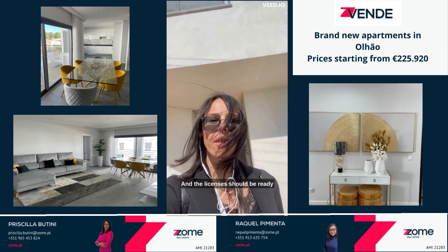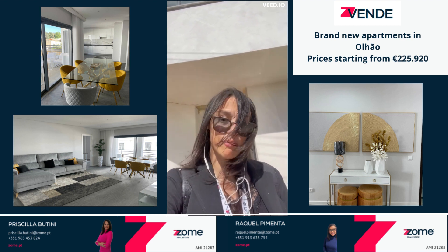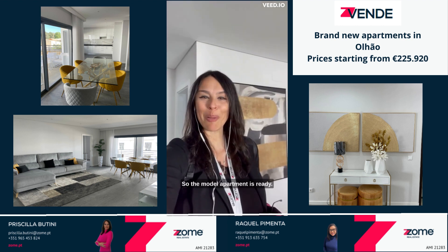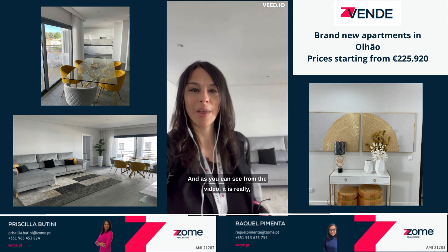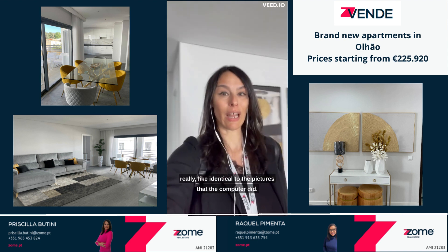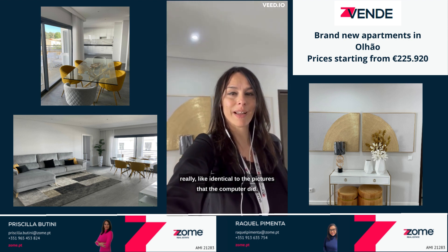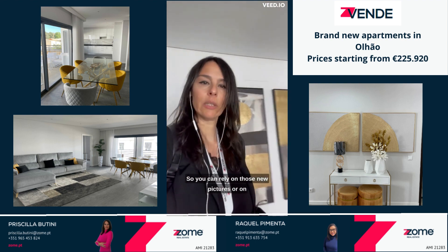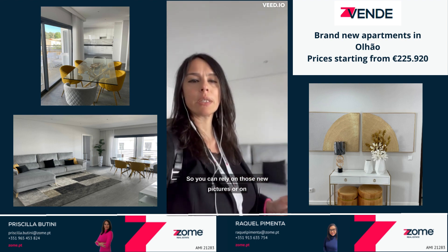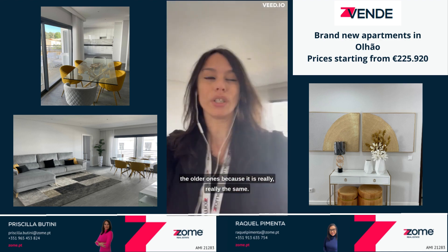The licenses should be ready by the end of the summer. The model apartment is ready and, as you can see from the video, it is really identical to the pictures that the computer did. You can rely on those new pictures or the older ones because it is really the same.